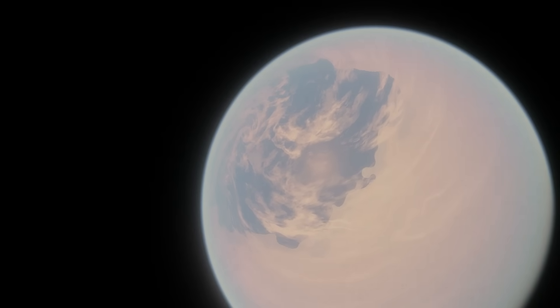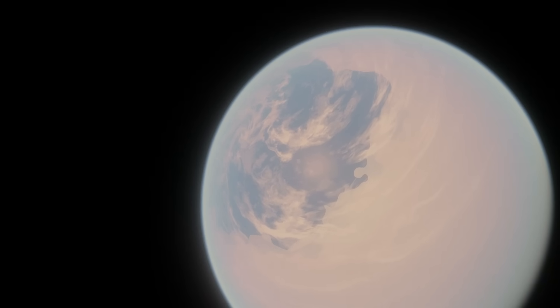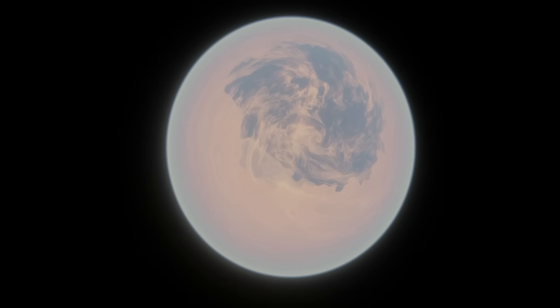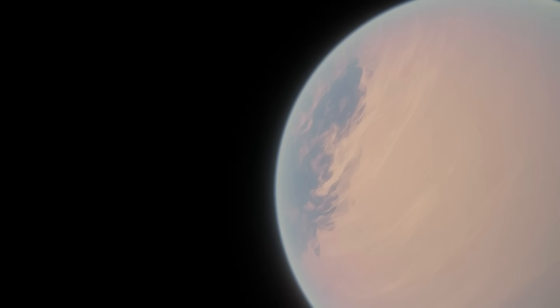I doubt panspermia would be viable in this system, because there likely aren't any Earth-sized planets in the habitable zone, and the only other confirmed planet, LHS-1140c, is a hot, likely arid and barren super-Earth. In short, I think LHS-1140b probably has a decent chance of being habitable in some form, but I still think it's unlikely that life exists here, and we'll need a lot more observations to confirm any of this.